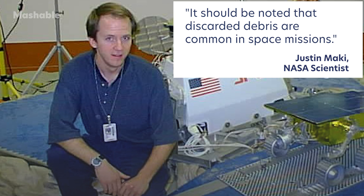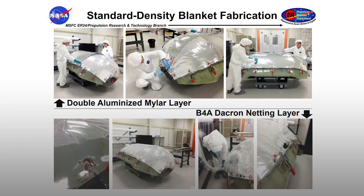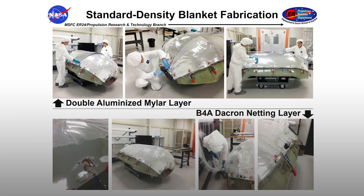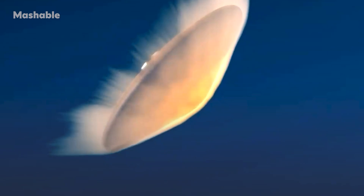It should be noted that discarded debris are common in space missions, said NASA scientist Justin Machi. NASA suspects the tangled detritus is actually a piece of netting, called Dacron netting, that is used in thermal blankets to protect the spacecraft from extreme temperatures and conditions, like when plunging through the Martian atmosphere at some 12,000 mph.